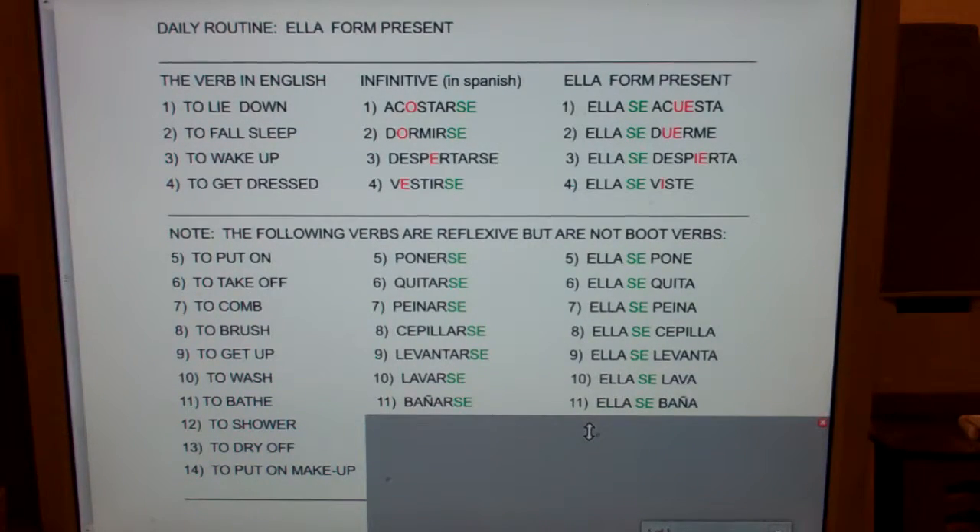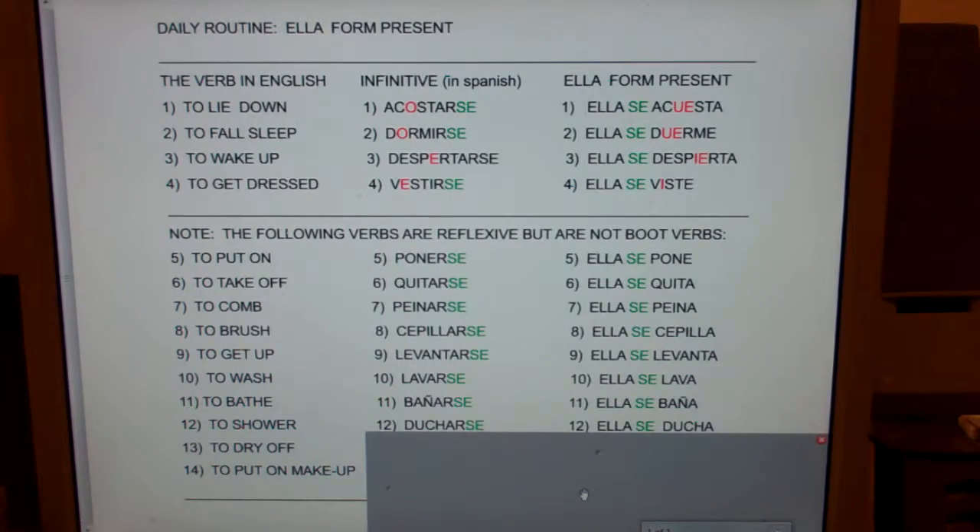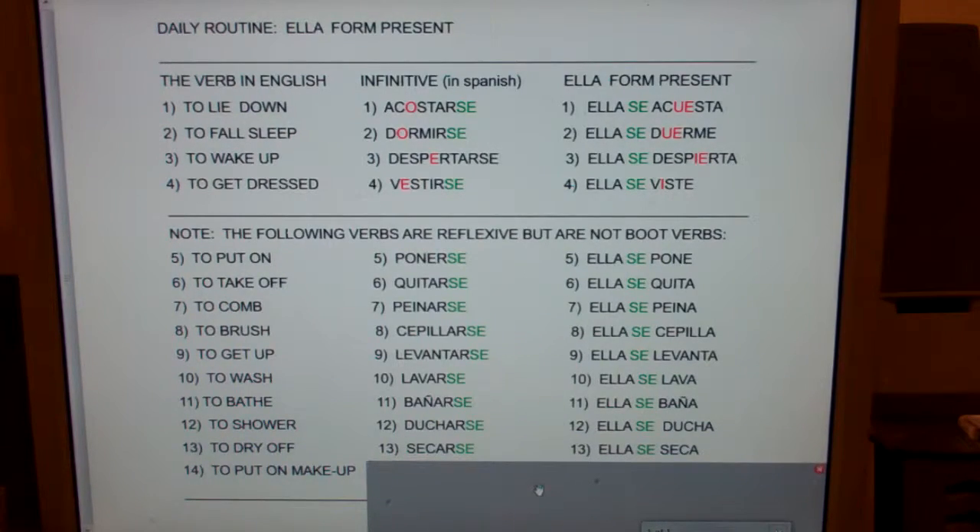To bathe — bañarse, ella se baña. To shower — ducharse, ella se ducha. To dry off — secarse, ella se seca.